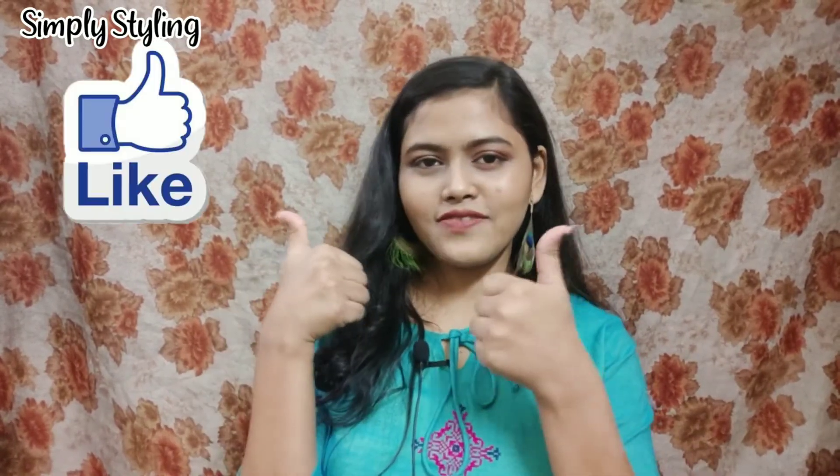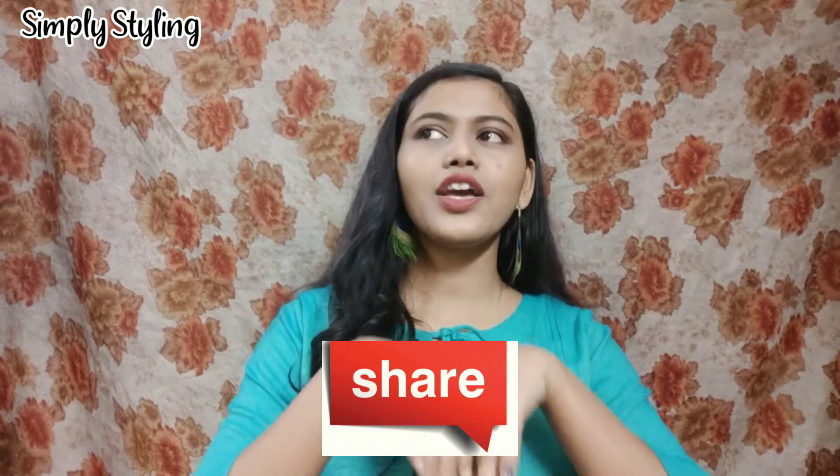That was my video for today! I hope you found it helpful. Don't forget to like this video and share it with your family and friends. I will definitely come back with another one. Till then, stay connected with me, keep smiling, be happy, take care of yourself, and stay safe. Thank you so much!